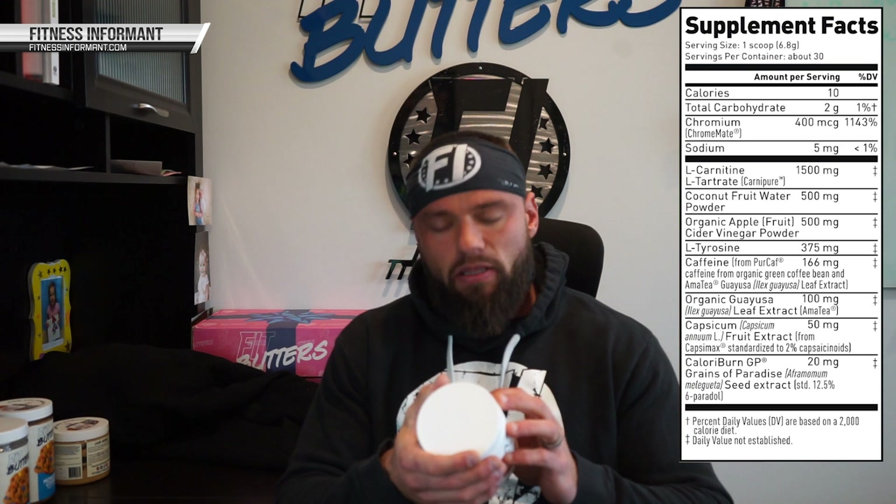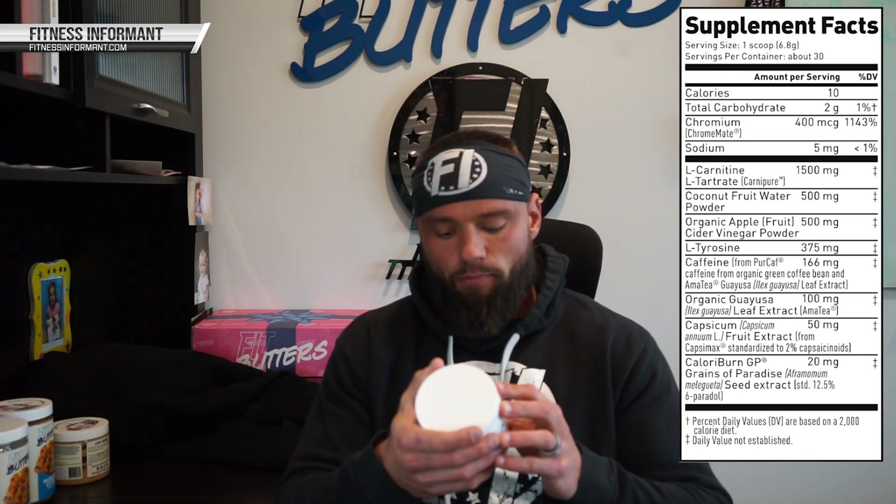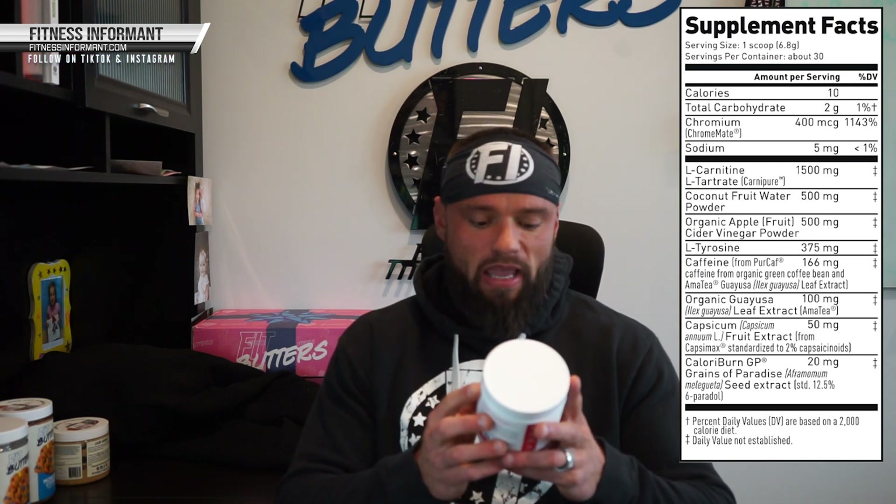The next ingredient is their sort of staple ingredient in this powder — apple cider vinegar fruit powder at 500 milligrams. There is no direct evidence to support that apple cider vinegar can help with weight loss; however, there's a plethora of studies showing it can help with blood glucose levels. Too much blood glucose can be stored as fat, and it can also help with gut health. So helping with gut health and blood glucose levels could again indirectly help regulate body weight and fat loss.